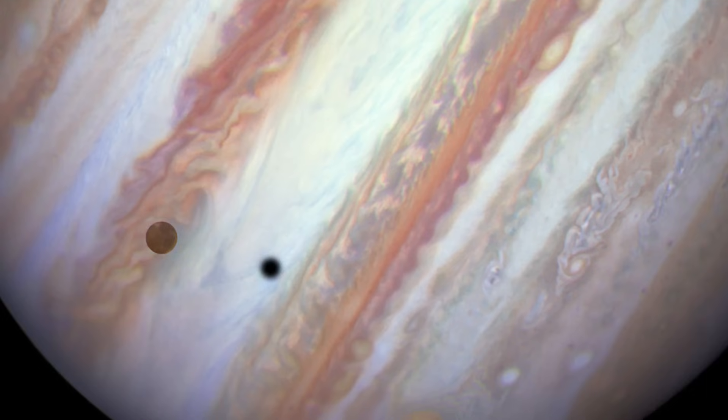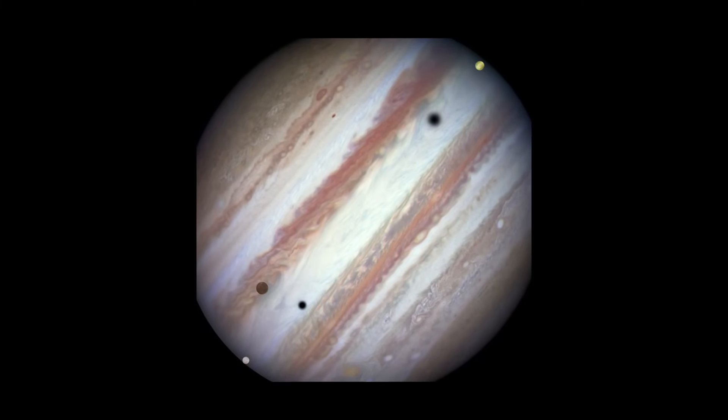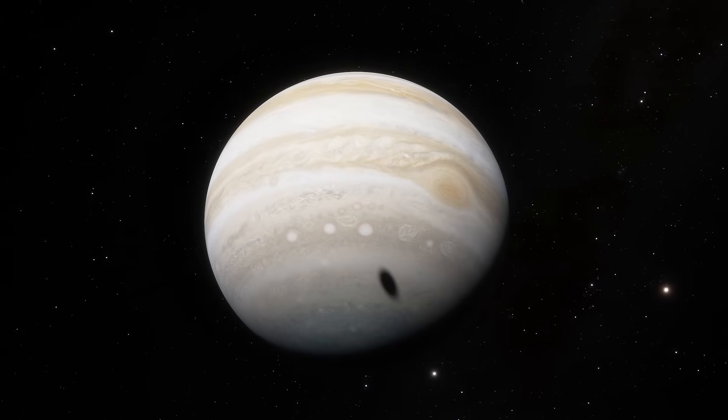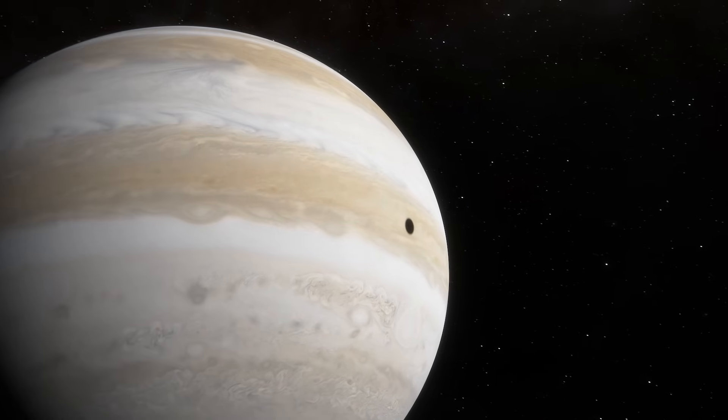From space, it's spectacular. You can actually watch two or three moons cast shadows on Jupiter at the same time — dark spots racing across those striped clouds. Astronomers on Earth love these events because they happen so often and are easy to predict.